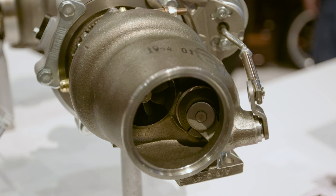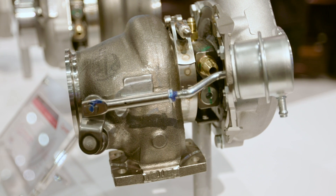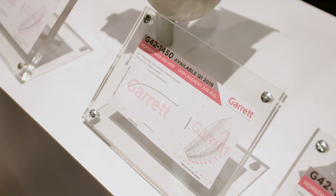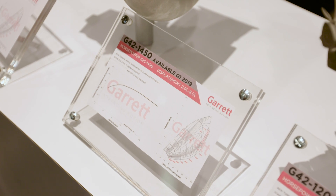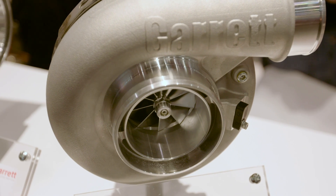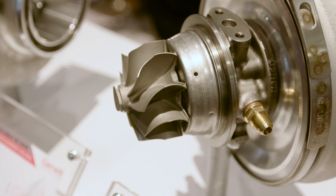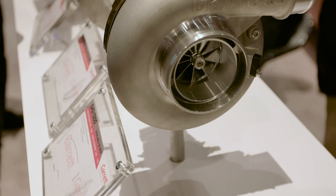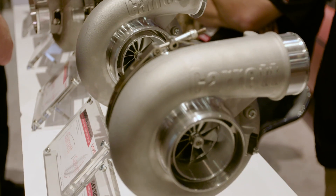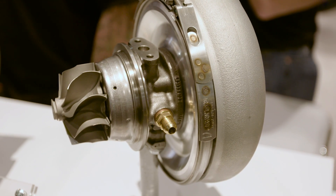Coming off last year, we had the G25 external wastegate. We now have in stock the G25 wastegated program, in the 550 and 660 horsepower. New for SEMA this year is the G42, coming out in three different ranges: the 1,450 horsepower, the 1,200 horsepower, and the 1,200 compact. The 1,200 compact and standard have the same aero, same turbine size, and same compressor wheel — it's just in the compact frame to fit into a better spot in most cases.